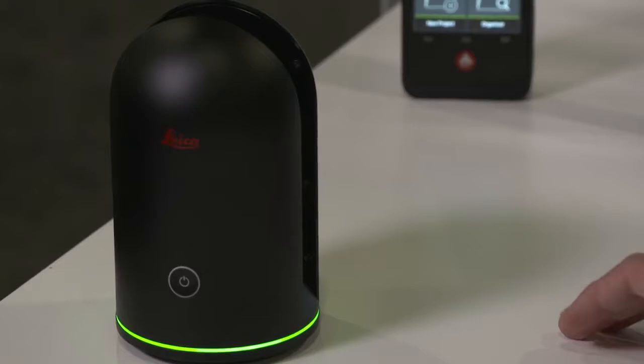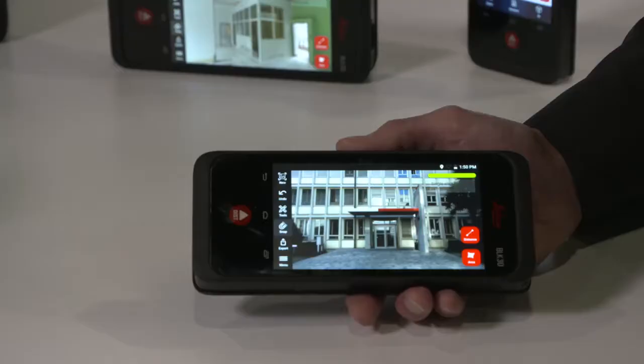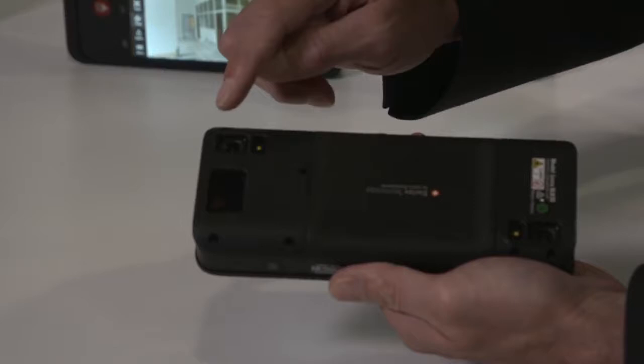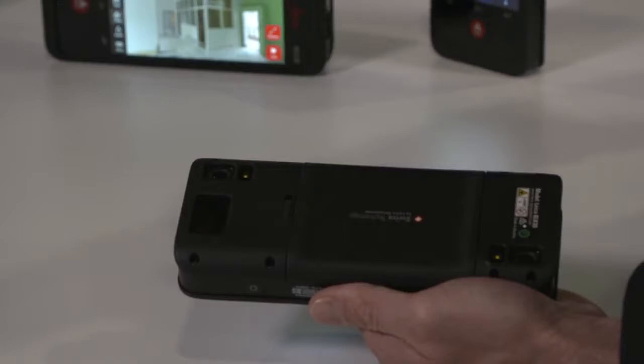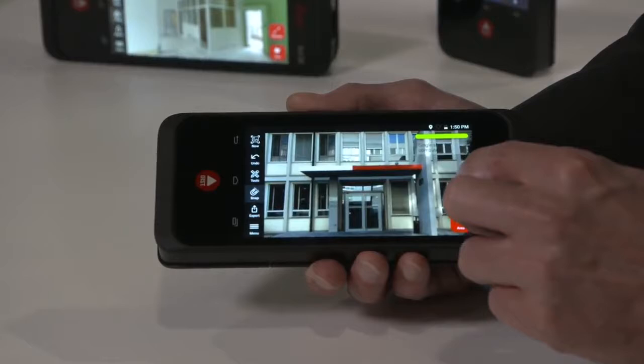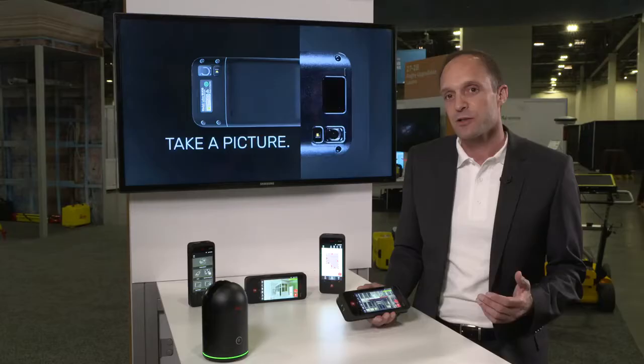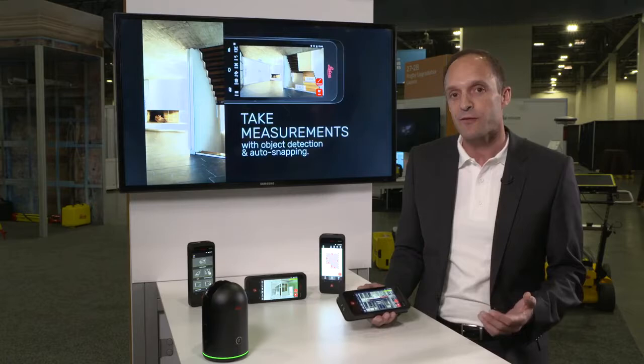It is a new member of the BLK series which we started a year ago with the BLK360 Imaging Laser Scanner. This is another breakthrough technology which we introduced this year. It is a handheld device which includes a stereo camera — two highly calibrated cameras — a laser distance module, and advanced algorithms to process everything directly on the device. I can just take a photo and directly draw a measurement inside of the picture. It's that simple. We have smart snapping algorithms which help to pick the right pixel, so you don't have to zoom in too much — just pick in the picture and you are done.